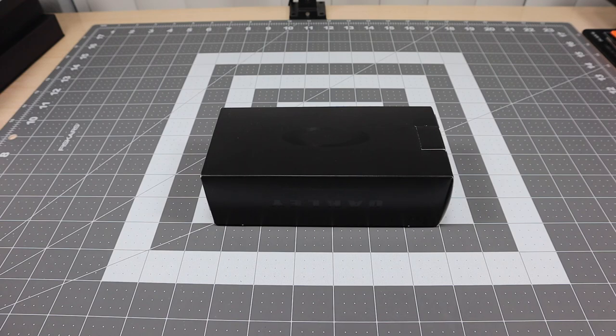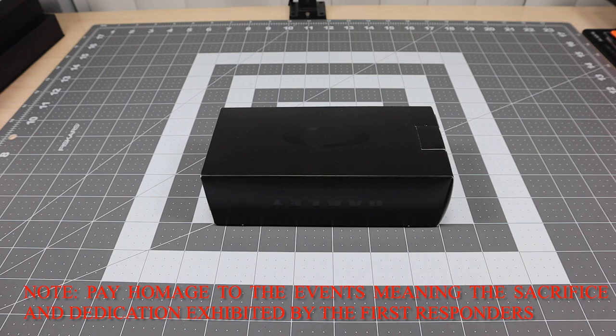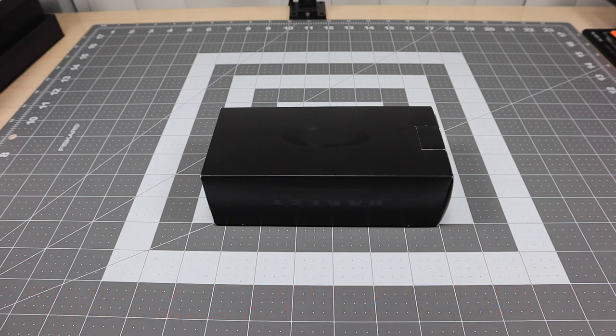This year marks the 20th anniversary of the events on 9/11. So what Oakley did is they came out with a new limited release collection called the Never Forget. They developed this limited release just to kind of pay homage to the events of that day. They also partnered with the Tunnel to Towers Foundation and donated $25,000 to different programs that support the nation's first responders, military veterans, and all the families who made the ultimate sacrifice that day.